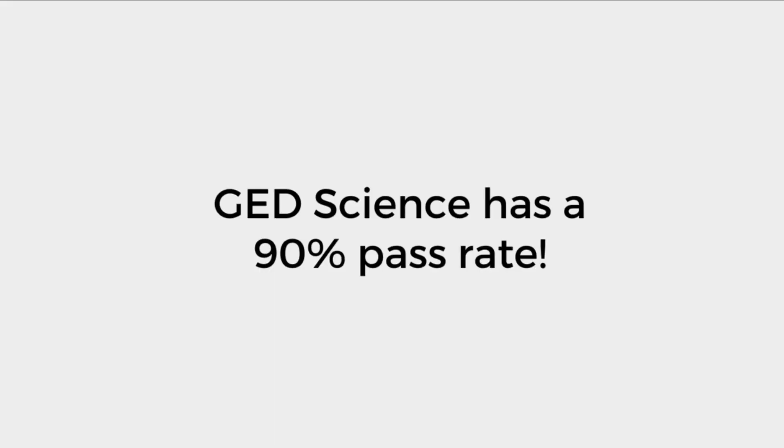Here's a fun fact for you: the GED science test has a 90% pass rate. There are thousands of people that take this test every year, so with a bit of preparation, I know that you can do this too.